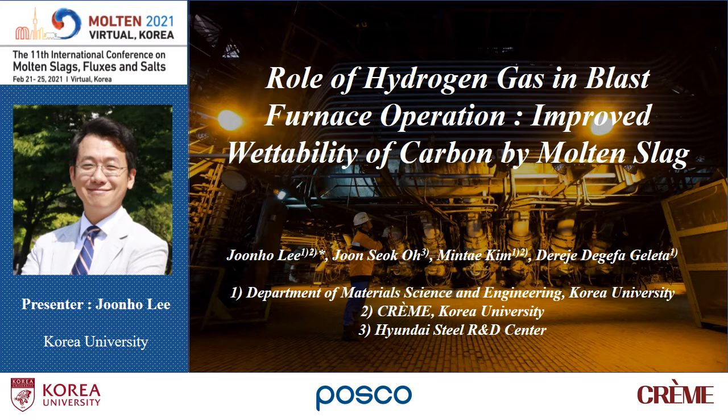Hello, my name is Junho Lee from Korea University. The title of my presentation is 'Role of Hydrogen Gas in Blast Furnace Operation: Improved Wettability of Carbon by Molten Slag.'